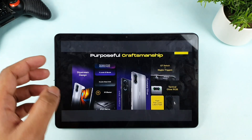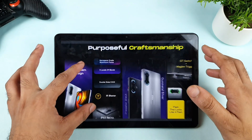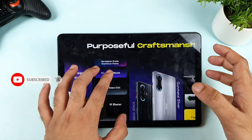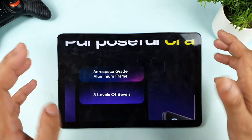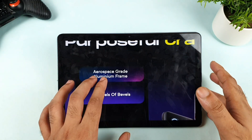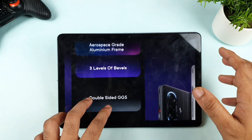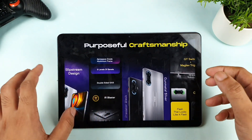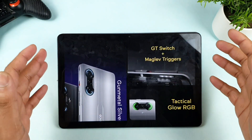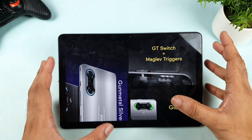The first advantage is having a really premium kind of build quality. For this price — around 27,000 to 28,000 rupees after bank discount cards — you are getting a really good aluminum frame, which is fantastic. You also get double-sided Gorilla Glass protection. Not only that, you get really good trigger options. This is, I think, the first budget-range gaming phone to have this kind of triggers.